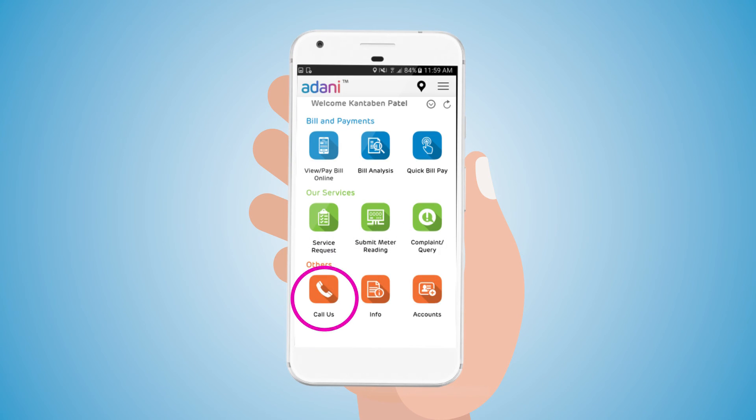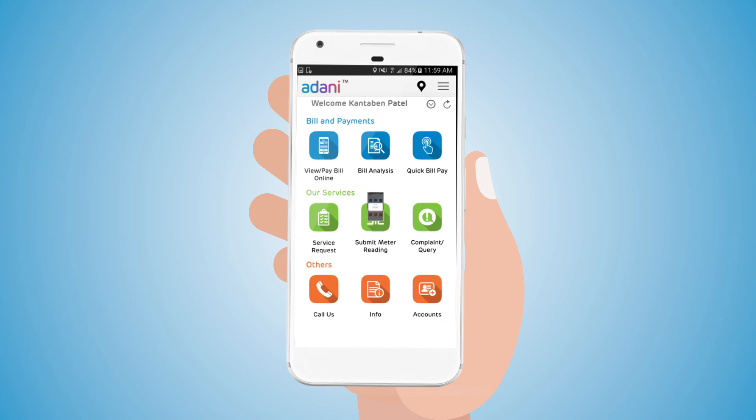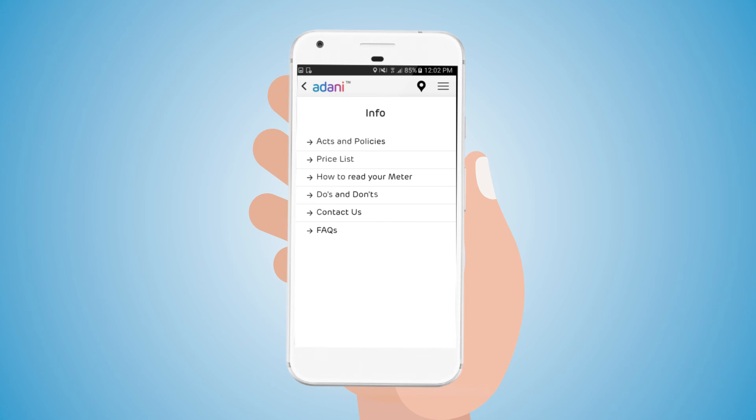A caller functionality is also provided to call Customer Care by clicking on the Call button. The user can access all the required information on the app, such as Acts and Policies, Price List, How to Read Your Meter, Do's and Don'ts, Contact Details, and FAQs.